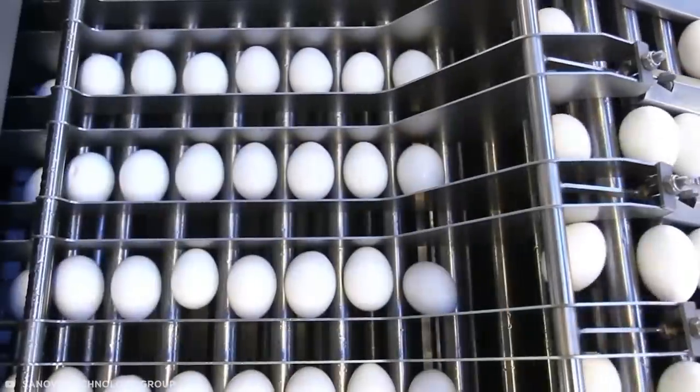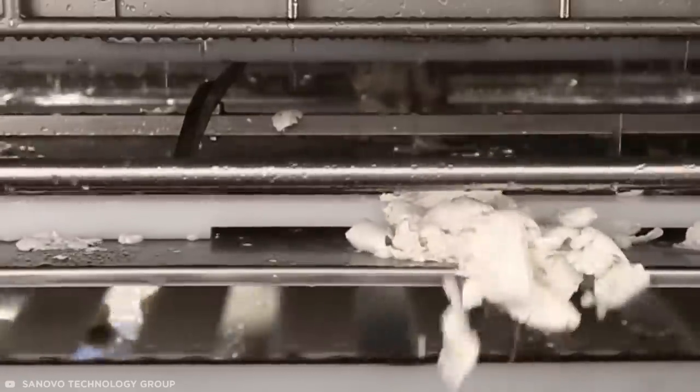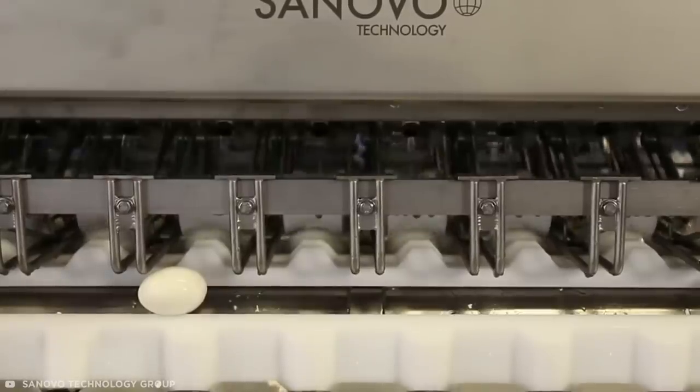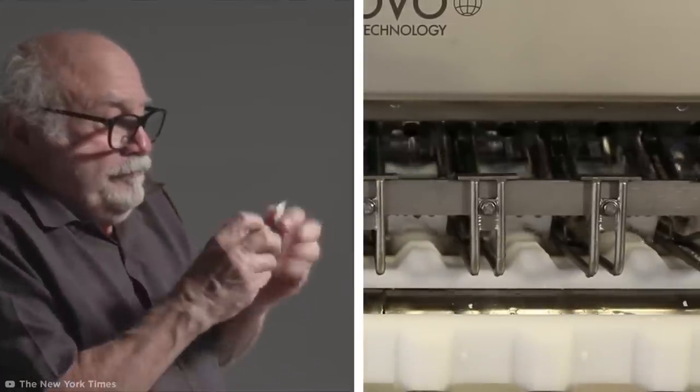The eggs are then peeled in a unique high-yield system which shakes and cracks the shell before being moved into a buffer machine which hammers and buffs the shells away. This machine can boil, cool, and peel 20,000 eggs an hour. This is exactly what I needed.